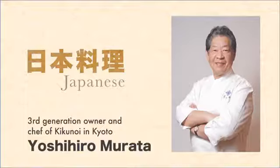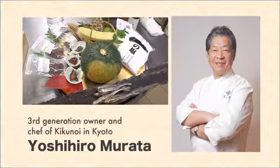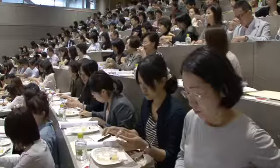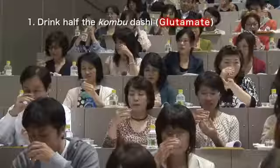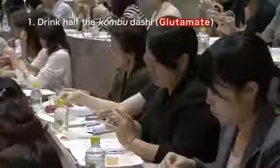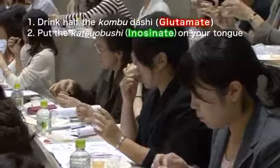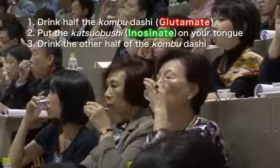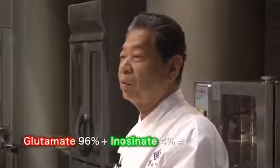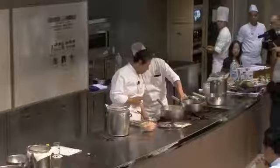Our first guest chef is Yoshihiro Murata, who will demonstrate the umami synergistic effect. He gives everyone some kombu dashi and bonito flakes — katsuobushi. Drink just half of the kombu dashi, then put the katsuobushi on your tongue and wait for the inosinate to spread, then drink the other half. The 96% glutamate and 4% inosinate combination causes a synergistic effect — the umami is about six times greater than usual.